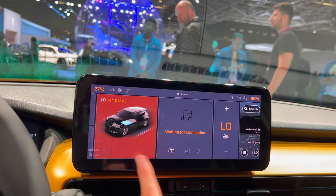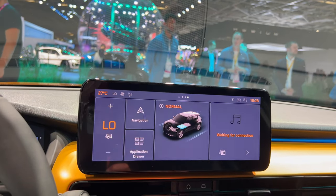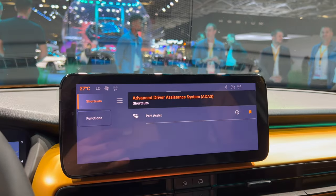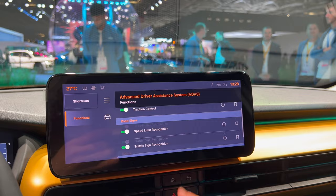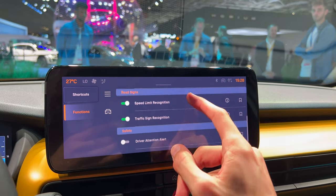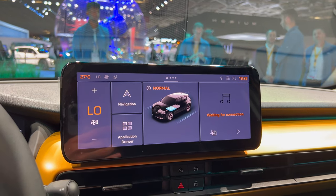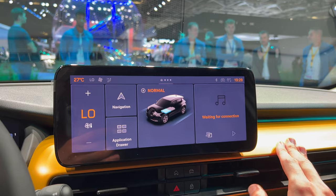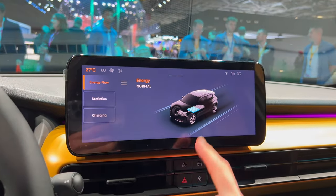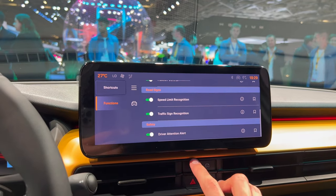The infotainment home screen has multiple pages and appears customizable. Three-finger swipe brings up the application drawer. There's still a protective film that hasn't been removed. Under park assist you can see functionalities like obstacle distance, traction control, speed limit recognition, traffic sign recognition, and driver attention alert — some solid safety features. The graphics look amazing and very sharp. You can see statistics, charge info, and energy flow — it's a front-wheel-drive model.